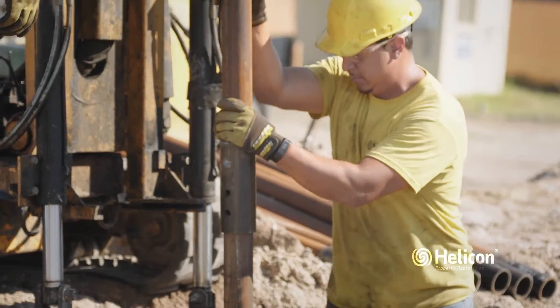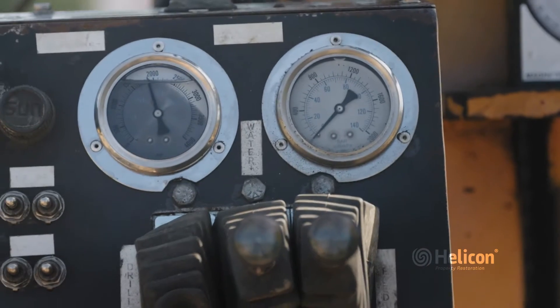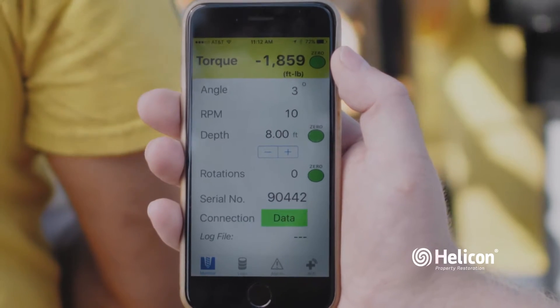Once the lead section is driven, helical extensions are added and the drilling continues until the helical is firmly secured. The torque indicator confirms proper stability by continuously logging torque as the pier is installed, while transmitting the data to a mobile device.